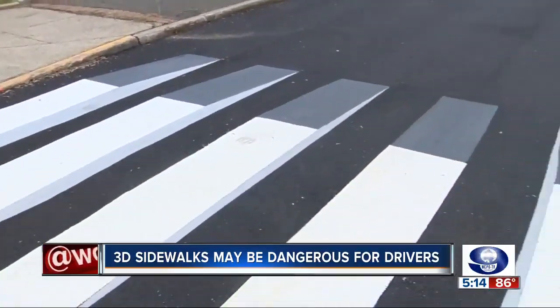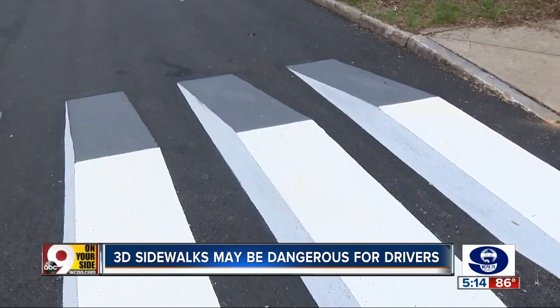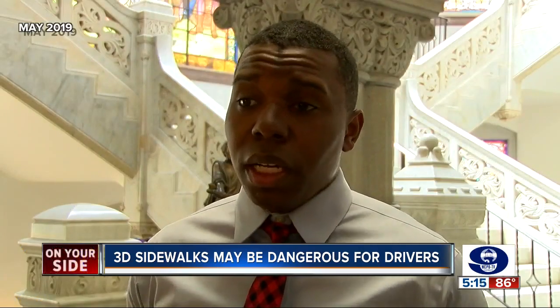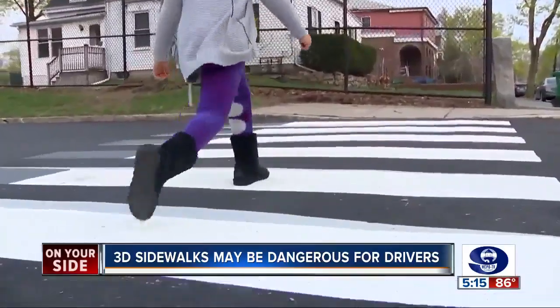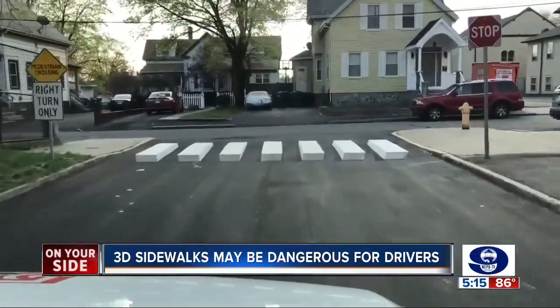Building 3-D sidewalks was an idea pushed by council member Jeff Pastor in May. Visible crosswalks are incredibly important for any pedestrian. Here's what they look like: the crosswalk looks flat to walkers, but for drivers, it looks raised.